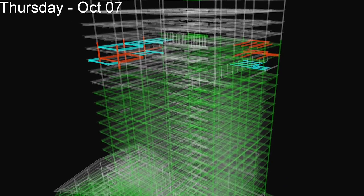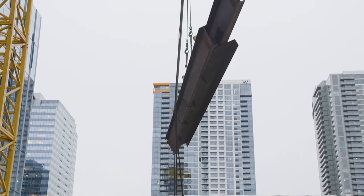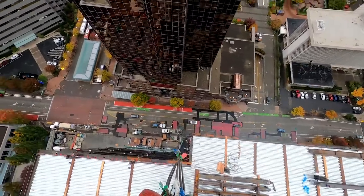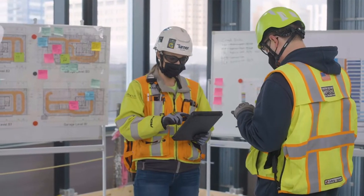We have been able to quickly establish typical cycle times for a variety of activities that repeat from floor to floor. This gives us opportunities to look for areas of improvement and makes it easy to identify outliers when they occur, and then apply what we've learned to make any needed adjustments.